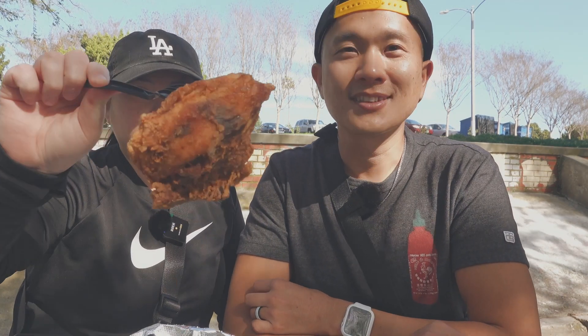We got the two-piece meal, which comes with two pieces of fried chicken and two sides. We got rice and gravy, mashed potato and gravy, and two pieces of little cute cornbread. Let's taste it — look at this huge piece. It smells amazing.